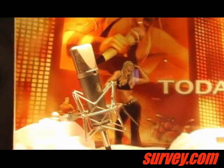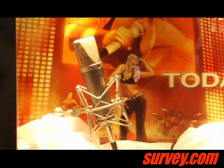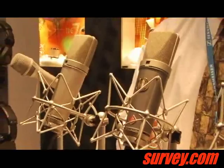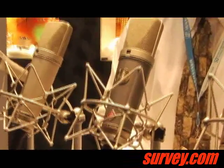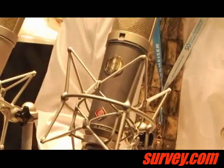The TLM-67 actually has the K67 capsule in it, which was featured in the U87 and the U67. What's unique about this mic is it's also got tube emulation circuitry in it, trying to recreate some of that sound from the classic U47 and the U67.